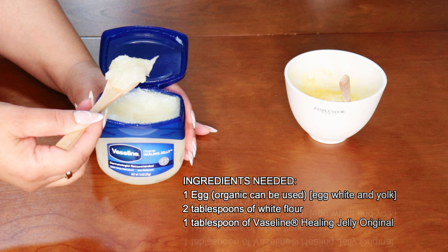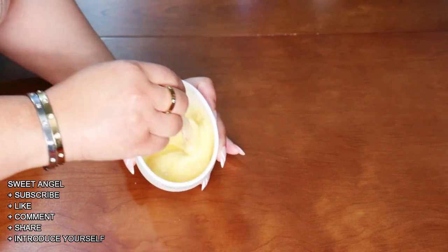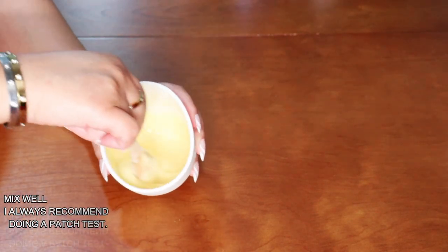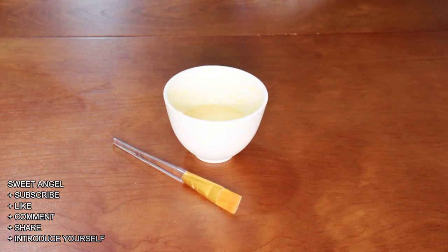Vaseline is actually the number one dermatologist-recommended pure petroleum jelly. Vaseline petroleum jelly, the original, is triple purified and hypoallergenic and is the ideal product for a multitude of uses. So we have the ingredients and we know the benefits of each one. Now let's mix this up. It may feel at first like you're not going to finish blending this together, but I promise you it's going to blend into an amazing creamy mixture that is so beneficial for your skin.